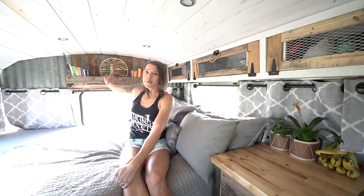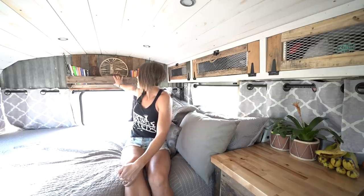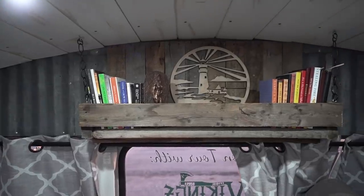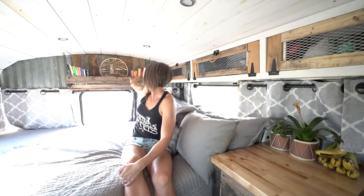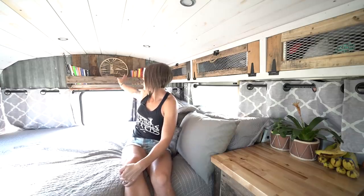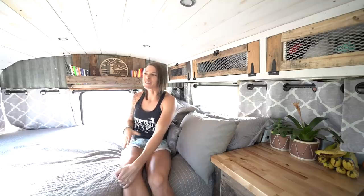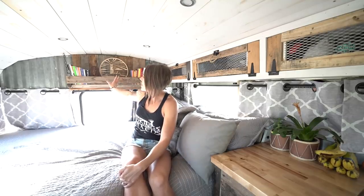Back here is probably my favorite place in the bus. This is a customized bookshelf that Dustin made — it's actually made out of an old dog house, believe it or not. We have a bunch of books; we're into reading a lot of entrepreneurial self-help type books. There's also a lighthouse to just keep shining your light, which is something very important to us. This is probably my favorite space in the entire bus.